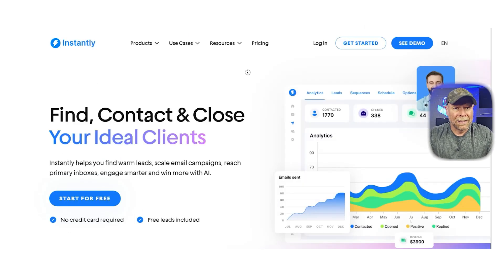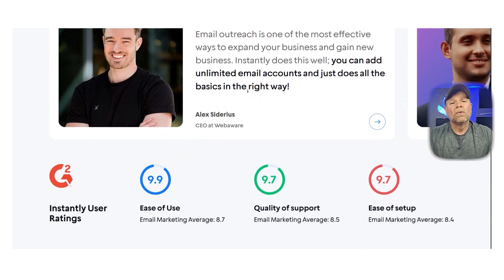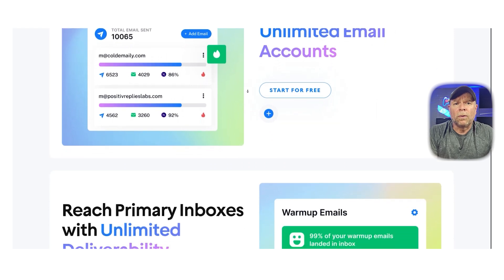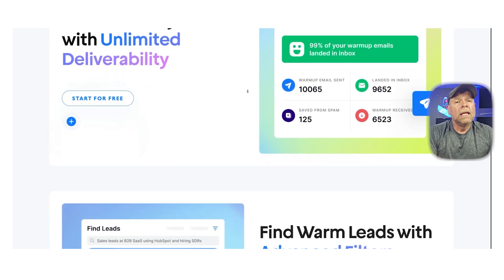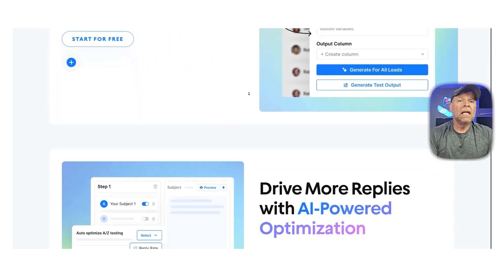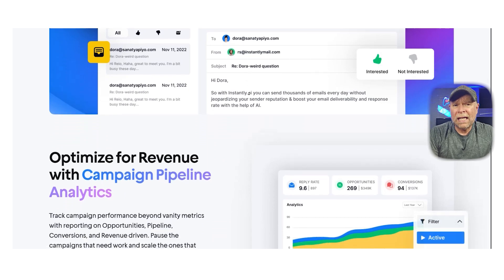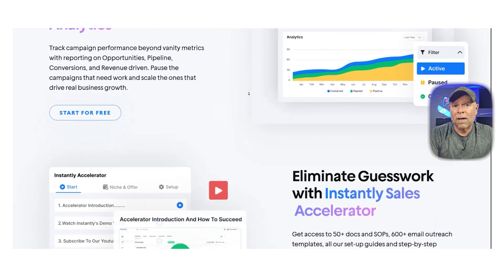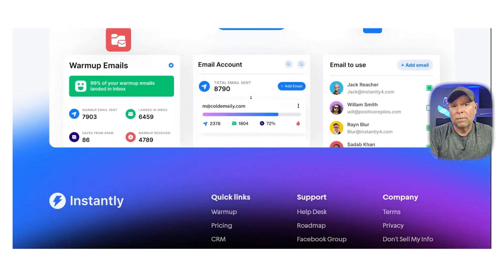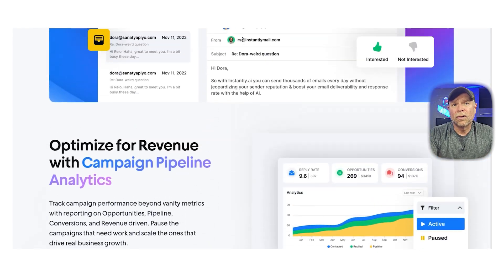Next up, let's talk about Instantly. This one's a little different from the others — it's not a full CRM or sales platform, but it's one of the most efficient tools for cold email outreach. If you're running campaigns across multiple domains, want to manage inbox rotation, or need to send thousands of personalized cold emails at scale, Instantly is designed just for that. It gives you features like warm-up tools, smart scheduling, and reply detection so your emails actually land in inboxes and not in spam folders. It also supports unlimited sending accounts on higher-tier plans, which is perfect for agencies or teams managing outreach across different brands or clients.